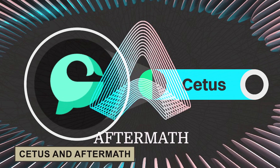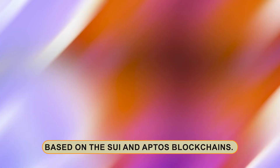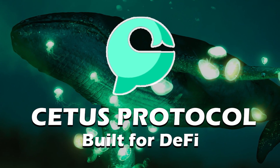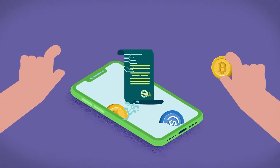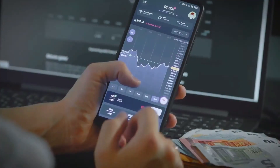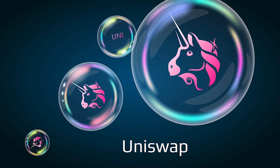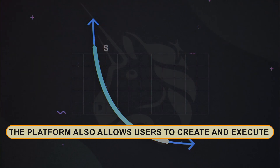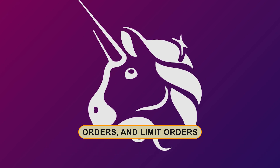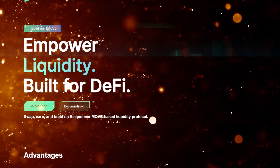CETUS and Aftermath. The next project is CETUS protocol, a decentralized exchange and liquidity protocol based on the SUI and Aptos blockchains. CETUS is developing its own highly configurable liquidity protocol based on Concentrated Liquidity Market Maker, or CLMM, which allows customers to deposit liquidity in specific price ranges similar to Uniswap v3. The platform also allows users to create and execute complex combinations of swaps, range orders, and limit orders. You may also browse the CETUS launchpad to find new projects launching their tokens.